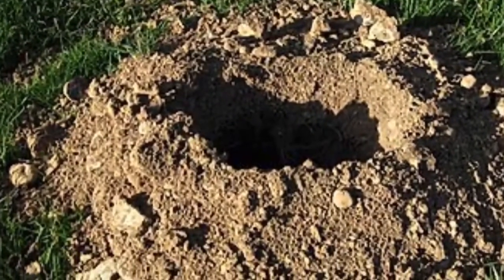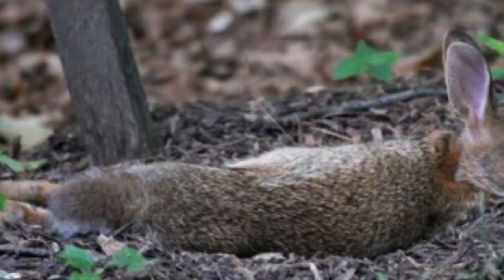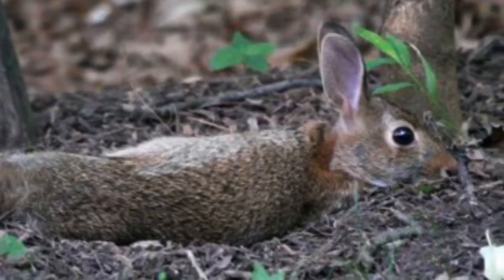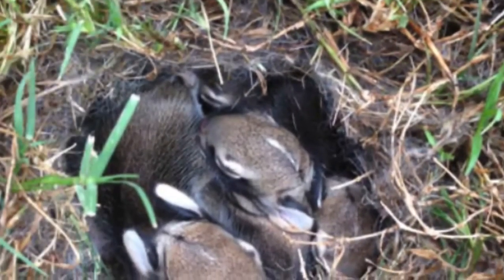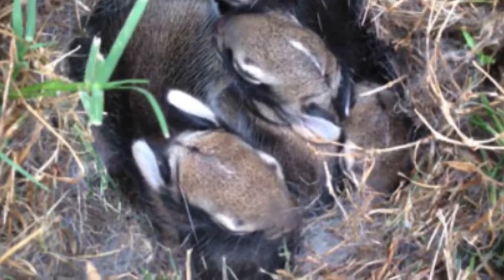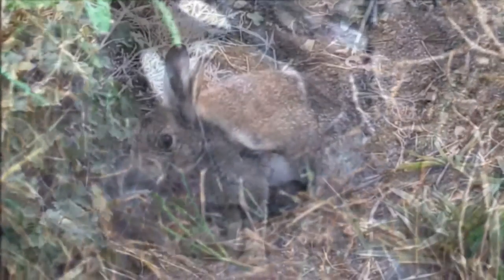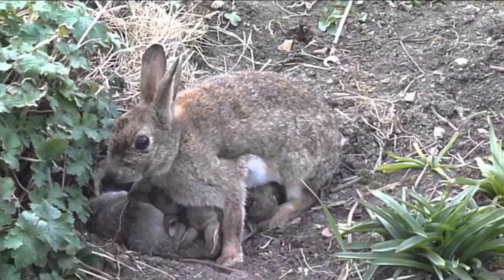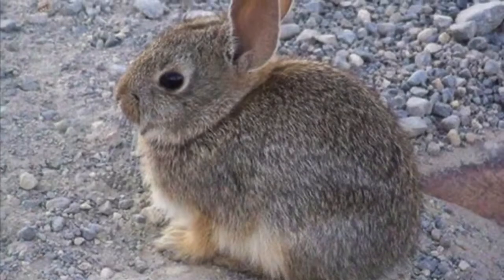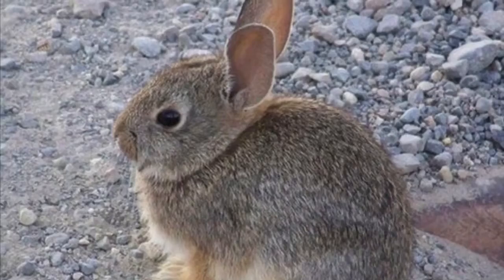Contrary to popular belief, cottontails do not dig holes. Instead, they scratch out a shallow depression that they lay in, and this is called a form. Mother rabbits will build a shallow nest, which is only about five inches deep, for her babies to stay in during the first month of their life. It's lined with fur and grass to keep the babies comfy and warm. The mother only visits the nest a couple times a day to nurse her babies. If you find a nest in your yard, remember the babies have not been abandoned — mama is nearby.